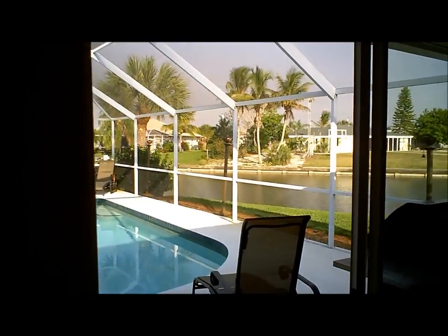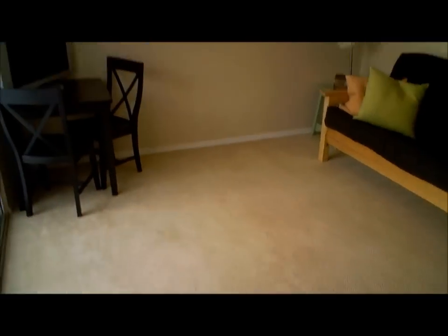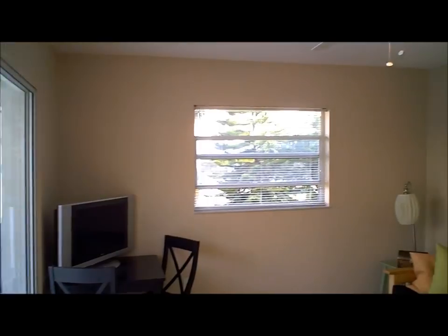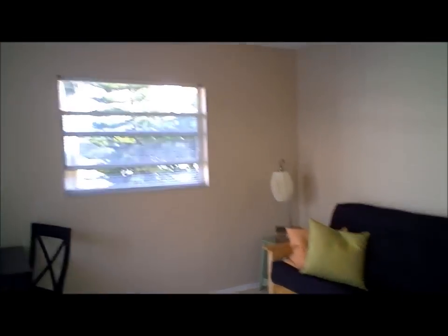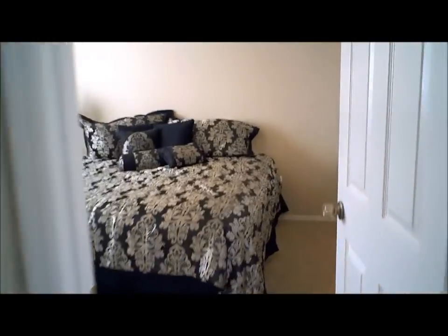Here's the third bedroom which can be used as an office — as you can see it opens up to the swimming pool and the lanai with views out to the water from all angles. And finally our guest bedroom.